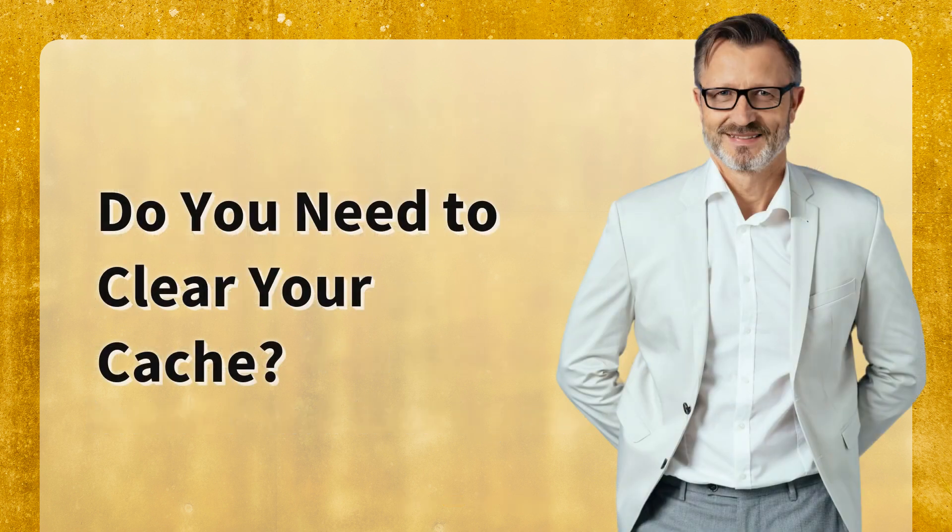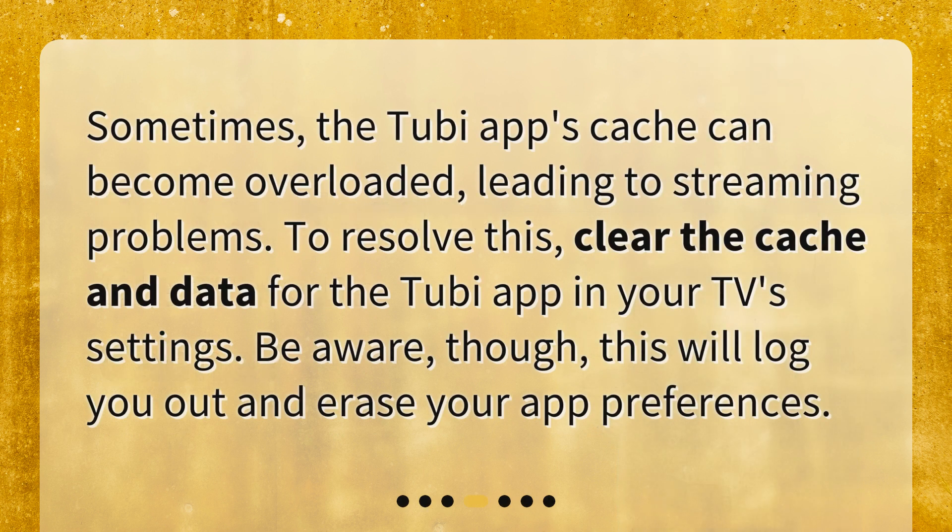Do you need to clear your cache? Sometimes the Tubi app's cache can become overloaded, leading to streaming problems. To resolve this, clear the cache and data for the Tubi app in your TV's settings. Be aware, though, this will log you out and erase your app preferences.